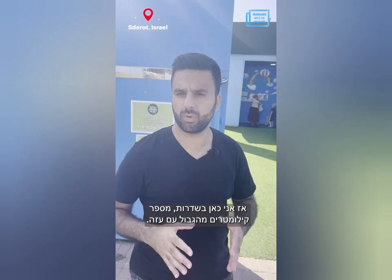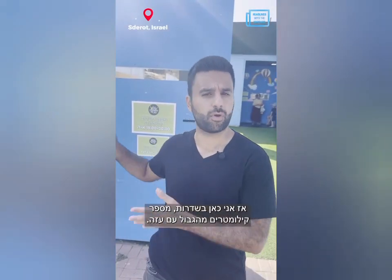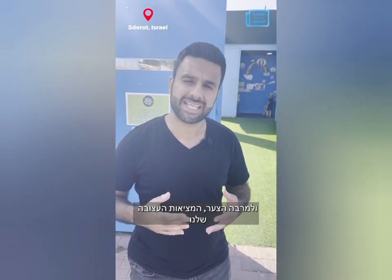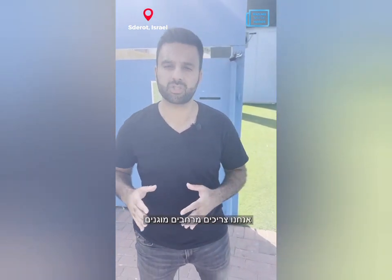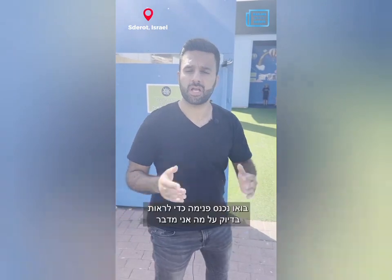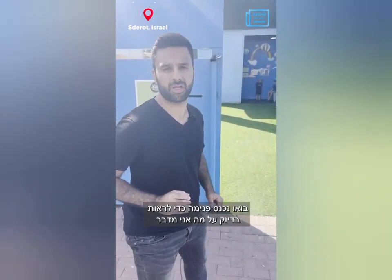I'm here in Sderot, which is about a few kilometers from the border with Gaza. Unfortunately, our sad reality is that even in a kids' playground we need to have bomb shelters, because you have only 15 seconds once you hear the siren before a missile can hurt you. Come inside to see exactly what I'm talking about.